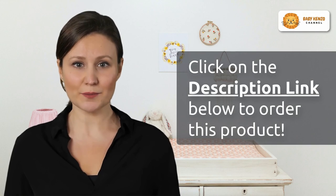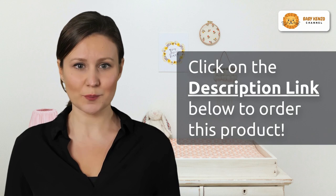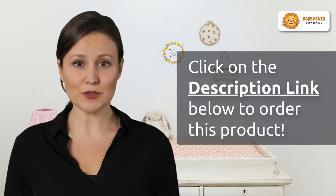Don't hesitate — click the link in the video description below to bring home the I Homing twin bassinets. It's the ultimate space of tranquility for your baby and the ultimate space of convenience for you. Secure your baby's comfort now. Order yours today.